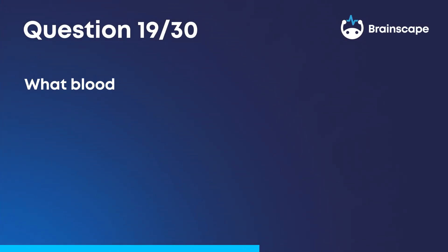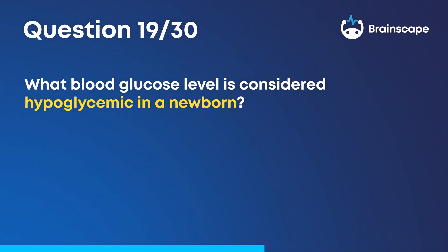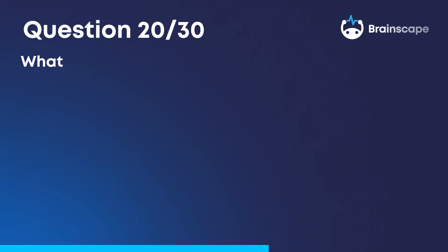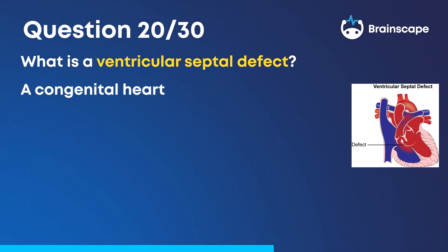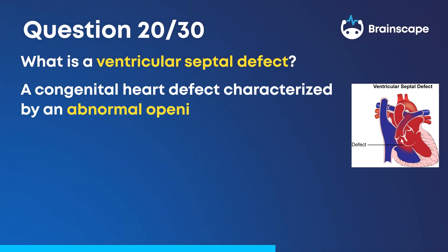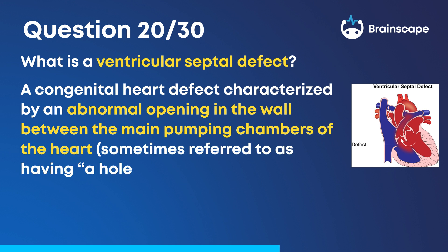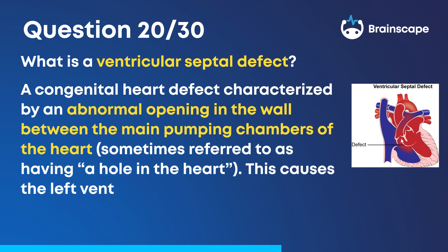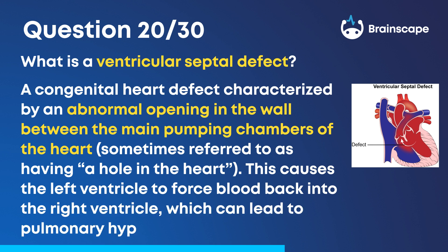Question 19: What blood glucose level is considered hypoglycemic in a newborn? Less than 40 milligrams per deciliter. Question 20: What is a ventricular septal defect? A congenital heart defect characterized by an abnormal opening in the wall between the main pumping chambers of the heart, sometimes referred to as having a hole in the heart. This causes the left ventricle to force blood back into the right ventricle, which can lead to pulmonary hypertension.